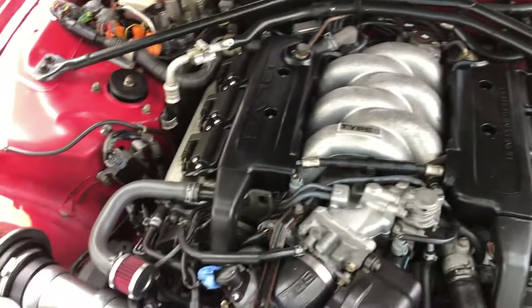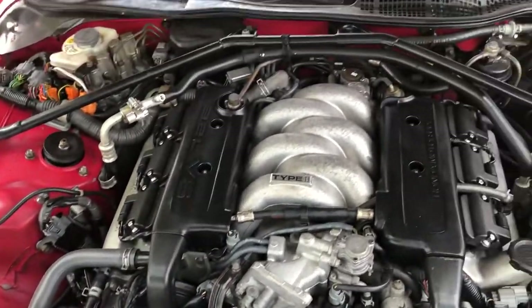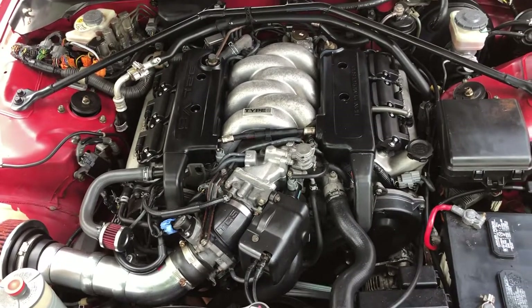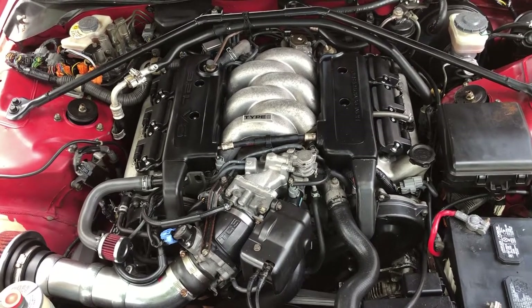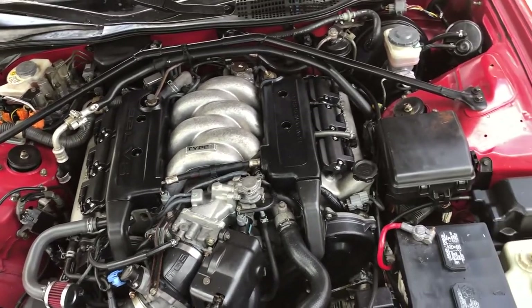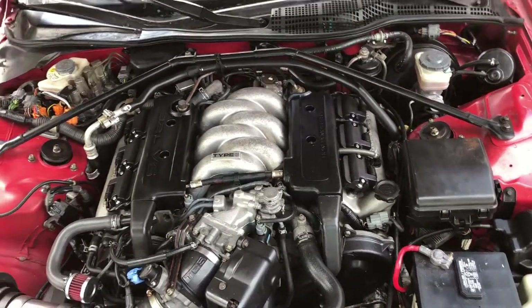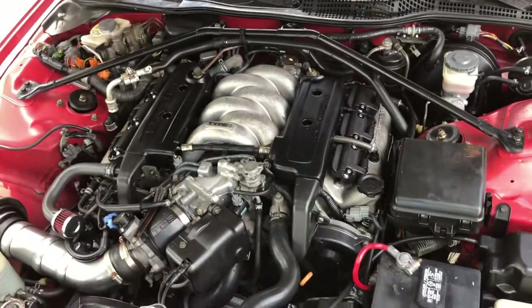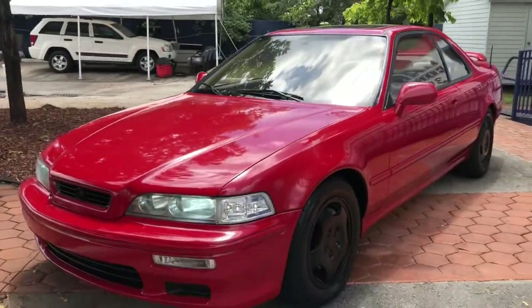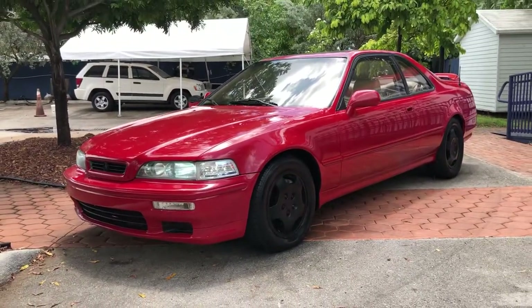Some say the best part of this Acura is this amazing 3.2 motor, still running great. You can really feel it move. Thanks for watching.